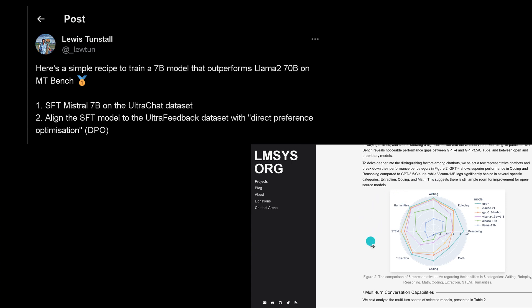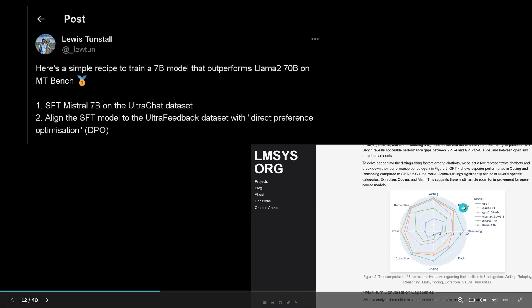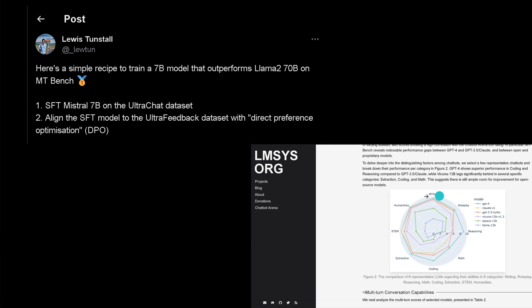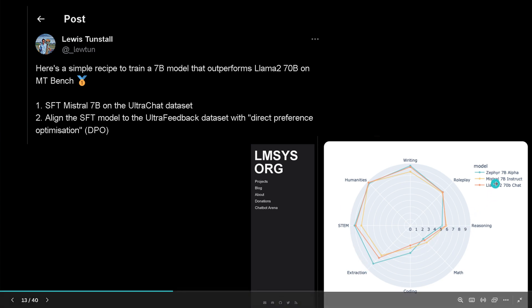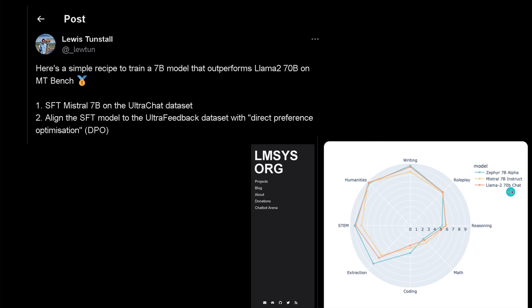The LMSys benchmark categories include writing, humanities, STEM, extraction, coding, mathematics, reasoning, and role play — and they give you an overall radar graph to understand performance in each sector. Having done this, he shows that the new Zephyr model, compared to Mistral 7b and LLaMA 2 7b, outperforms LLaMA 2 7b in almost all categories except two.